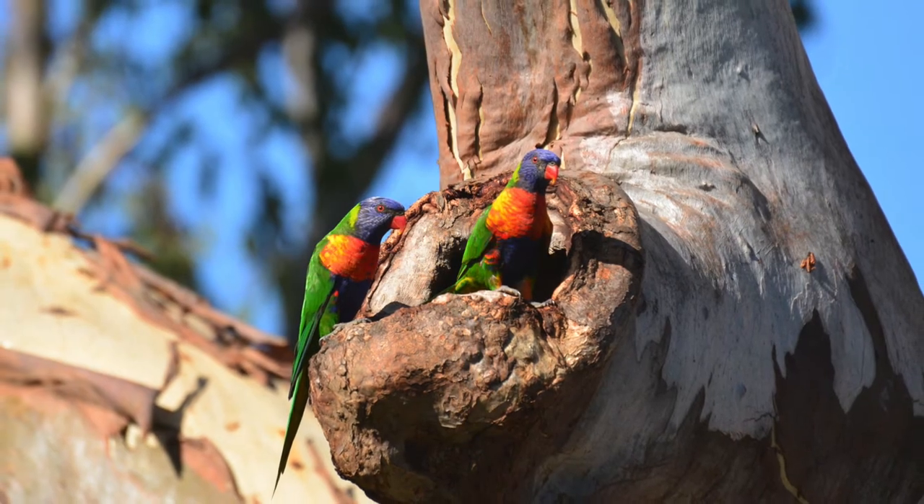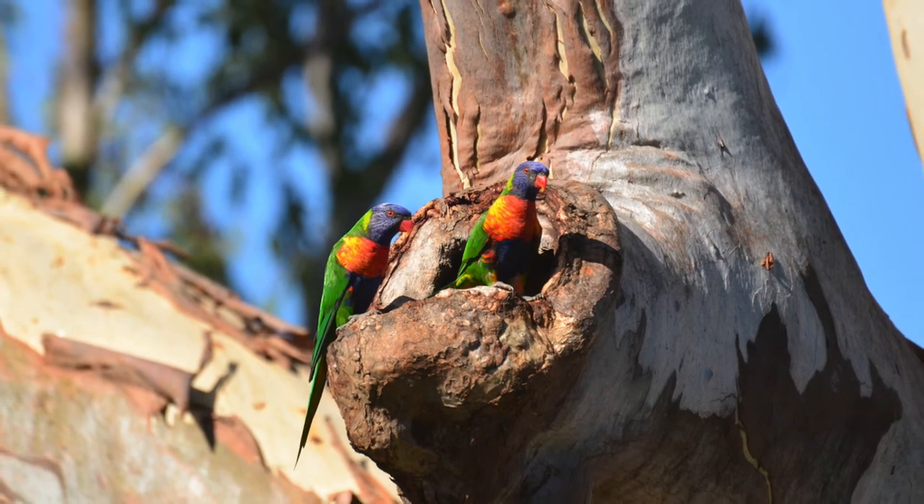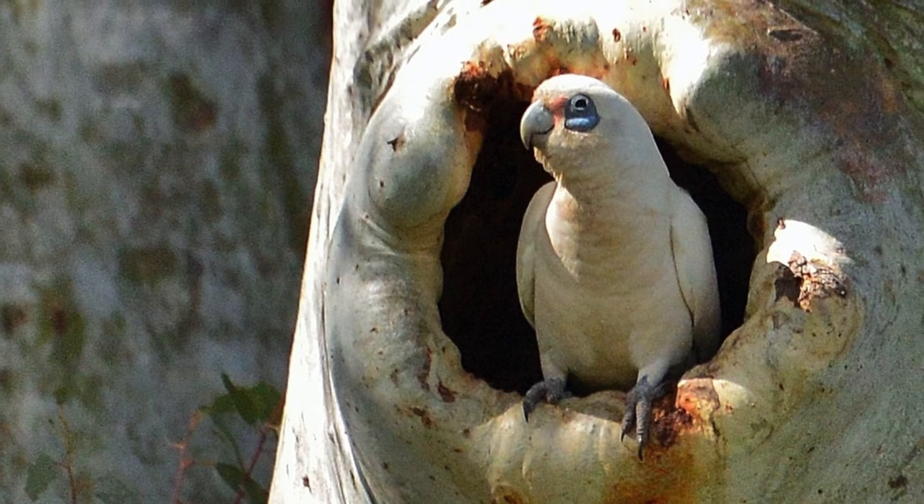Over half of the species in the model that we predict would be strongly competing for nesting sites have no research done on them. So there's a lot more work to do for the cavity breeding community in Tasmania, and this is an important area for future management and research.